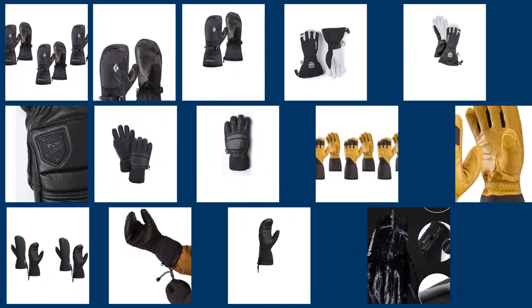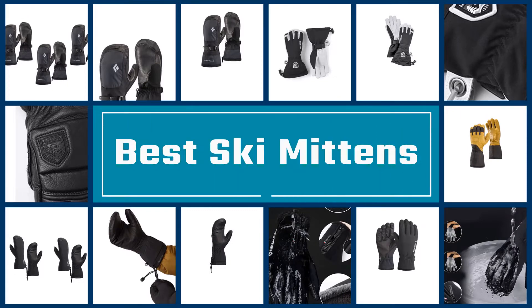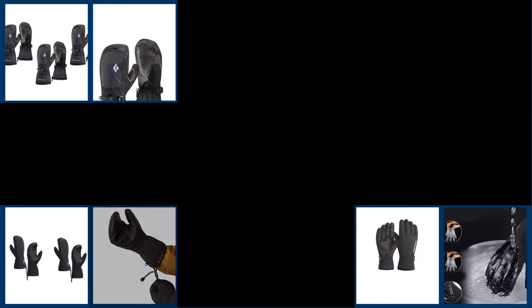Cold fingers can quickly ruin a day on the slopes, and a reliable pair of gloves can be a game-changer. It is important to choose a high-quality pair of gloves that fits well and properly suits your skiing style. Check out the 5 Best Ski Mittens to Buy.